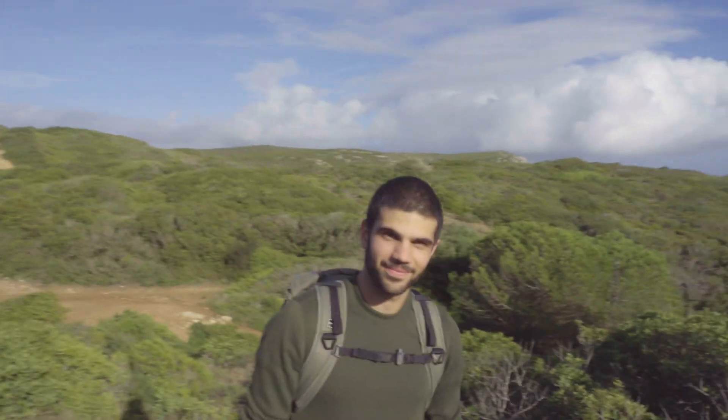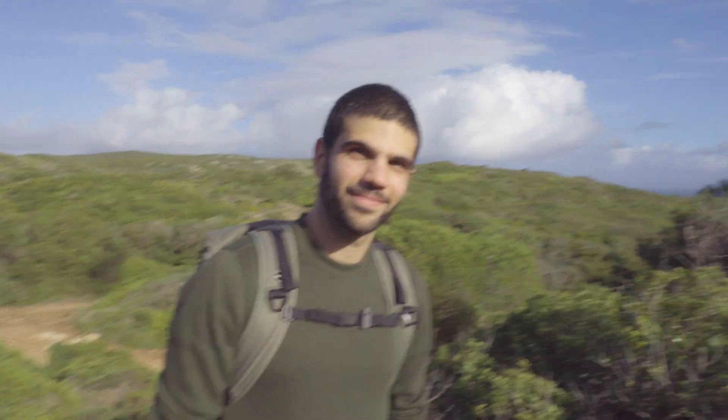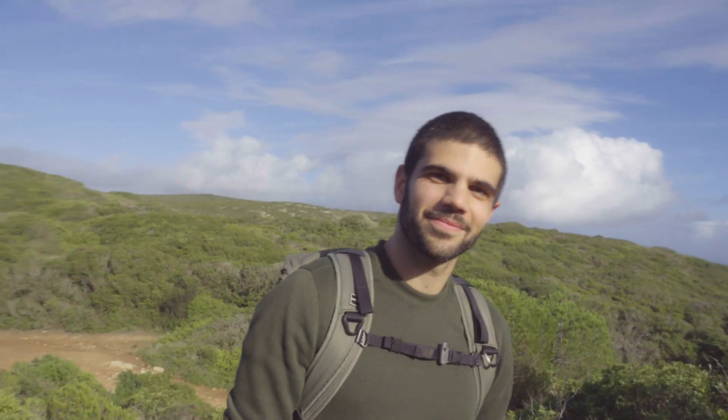Hi everyone! We're here in Cabos Pichel again and we're going to be doing some drone mapping at the cliffs. We're hiking down right now and I have with me Joan, who's the master student joining us for this project. Joan, maybe you can tell us a little bit about how you joined the project and what you're going to be doing.